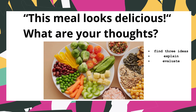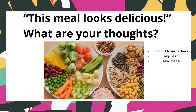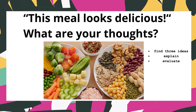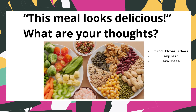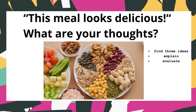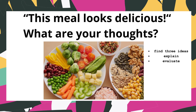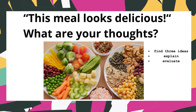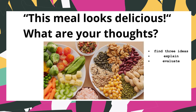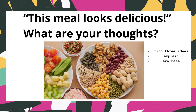Evaluation means to make a judgement. For example: this meal looks absolutely delicious — what are your thoughts? Find three ideas about whether or not it looks delicious, explain why it does or doesn't, and then evaluate whether it's successful at making people feel that it's delicious. Prepare to share your answers. We'll pause the video, share, and then go through it together.